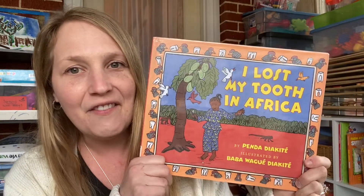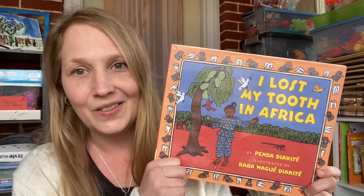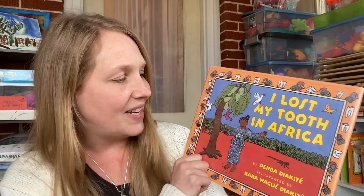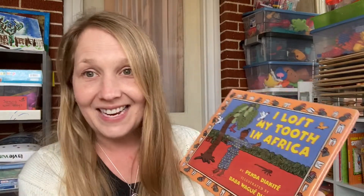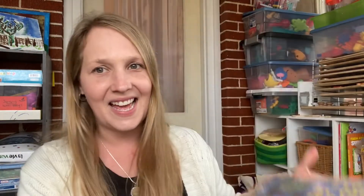I Lost My Tooth in Africa is kind of perfect because I have several kids who are all still losing teeth right now. It's a fun addition for them to relate to — what it would be like if they had lost their tooth while living in or visiting Africa.